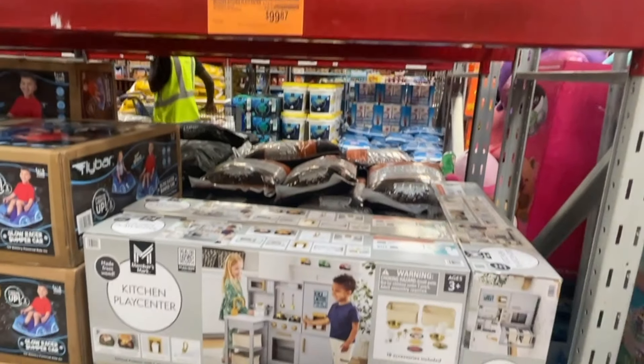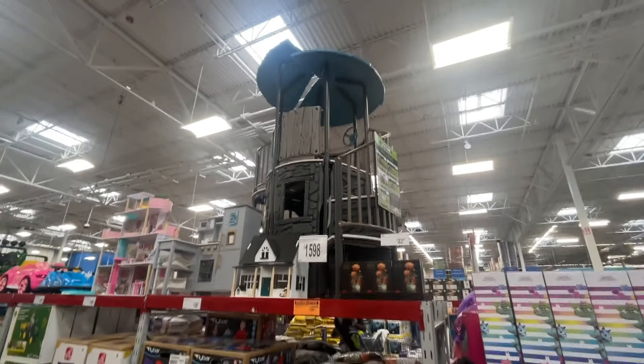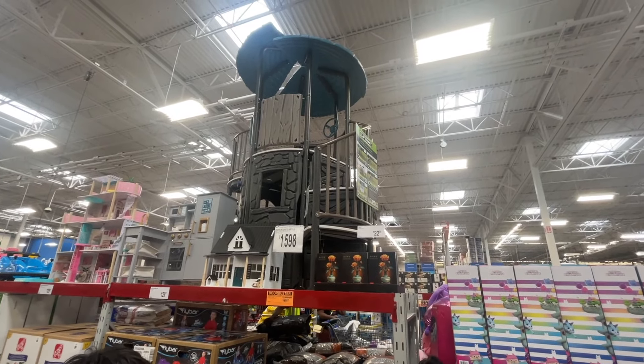I saw this advertised online for $100 — my kids would love this set — but this thing is $1,600.